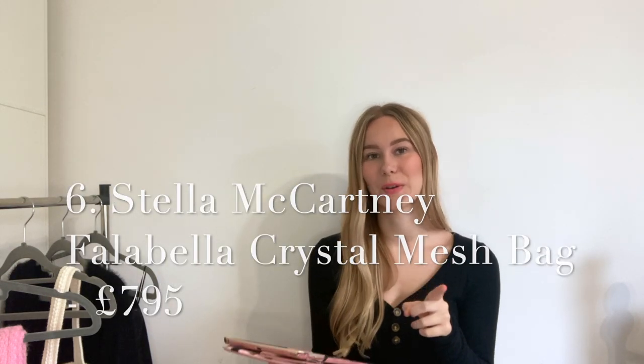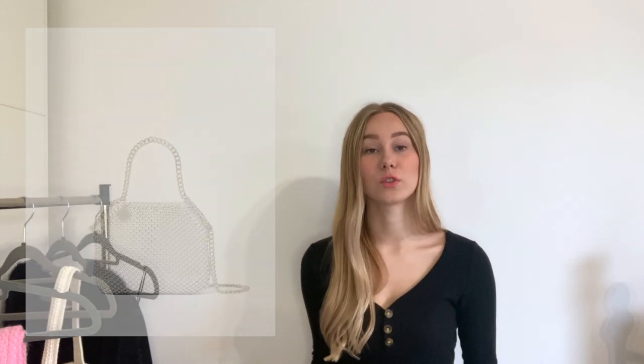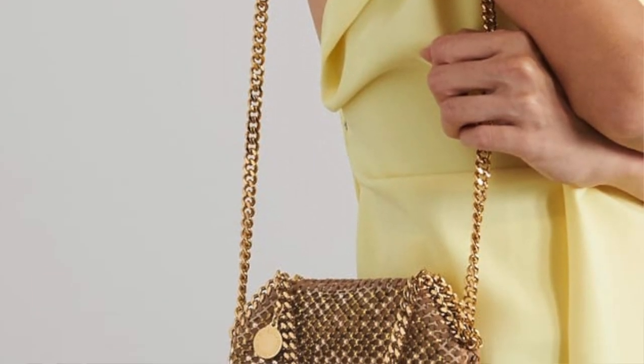Stella McCartney — I love Stella McCartney. This is another Falabella bag — a mesh crossbody bag. I've mentioned before that they did a draping crystal version and a gold version, which as far as gold bags go is quite pretty to be honest.